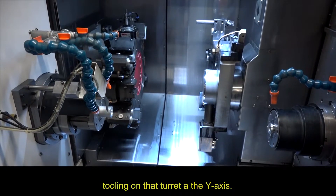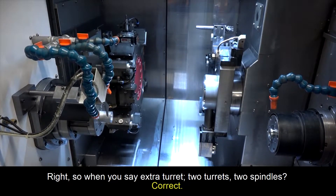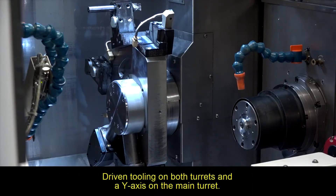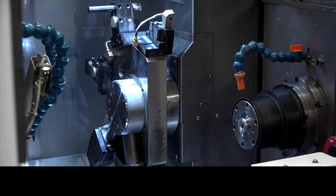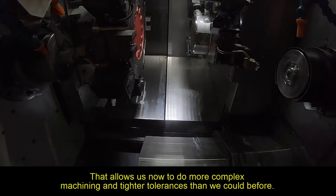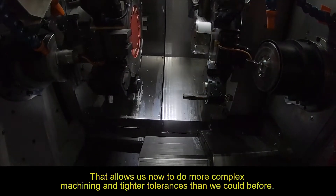It's an upgrade with extra live tooling on that turret and a Y-axis. So when you say extra turret — two turrets, two spindles? Correct. Driven tooling on both turrets and a Y-axis on the main turret. So with that Y-axis, what's that enabled you to do? That allows us now to do more complex machining and hold tighter tolerances than we could hold before.